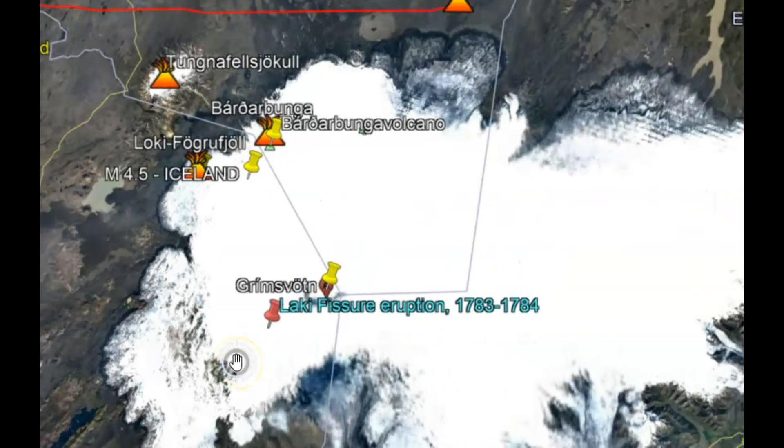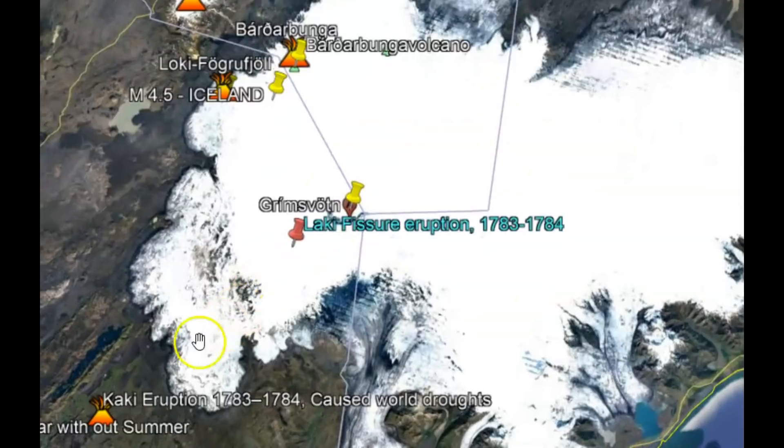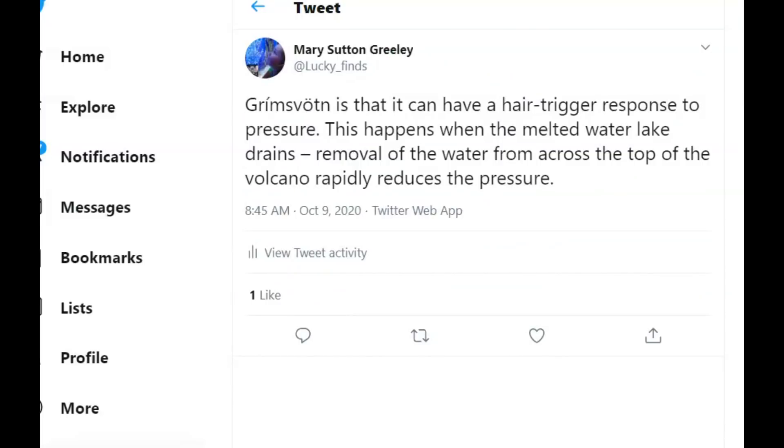You can see the lava that flowed out during that eruption. They know that Grímsvötn can have a hair-trigger response to pressure. This happens when melted lake water drains and the removal of water from the top of the volcano rapidly decreases pressure, causing it to erupt.